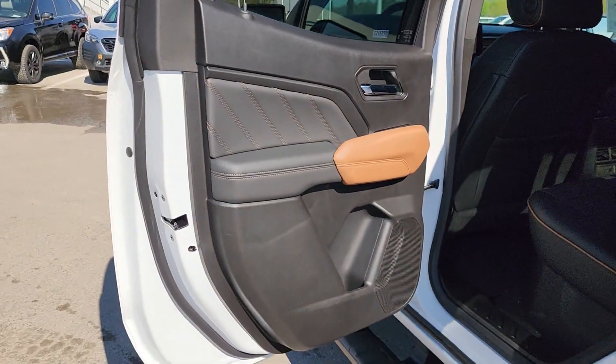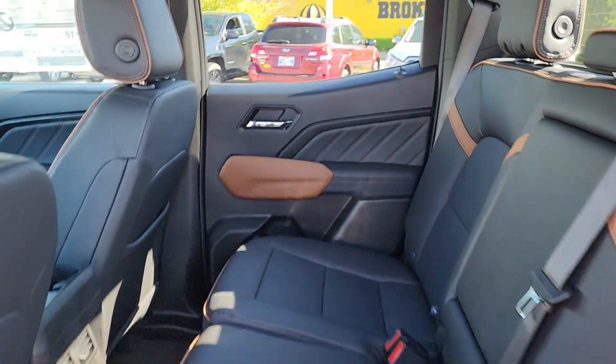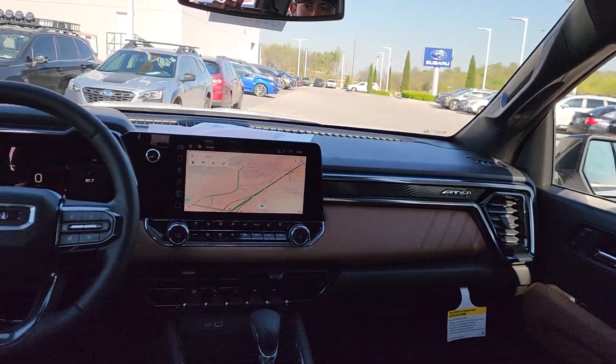Don't miss the chance to drive this remarkably agile Canyon. Our team will give you an outstanding road test experience. Stop in today.